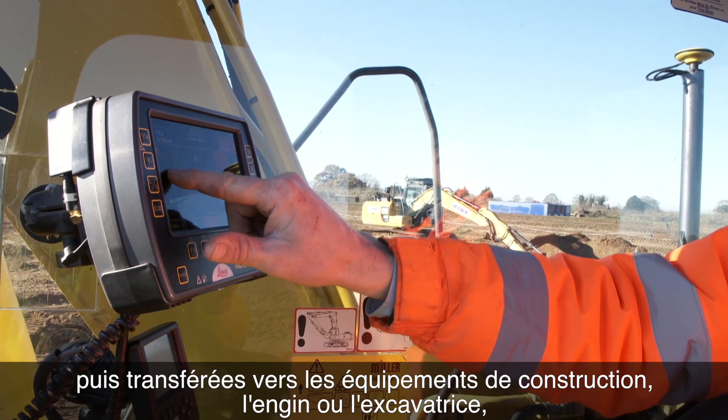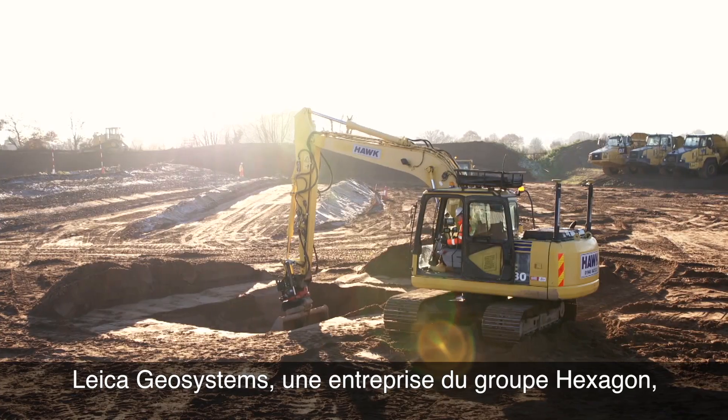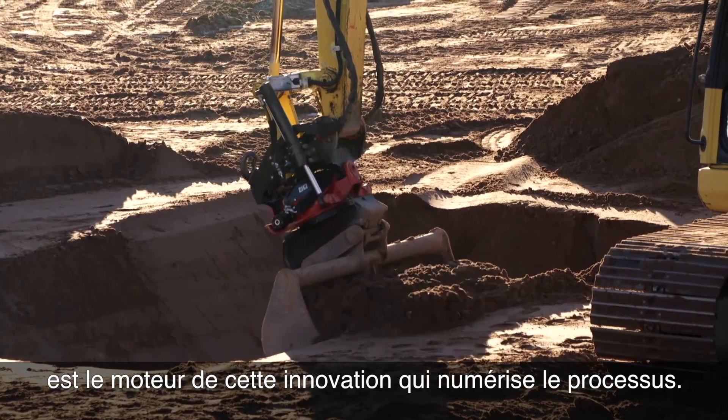That data goes on to the construction equipment — the dozer, the excavator — for them to construct the next part of the construction process. Leica Geosystems, a Hexagon company, is driving the innovation which is digitising this workflow process.